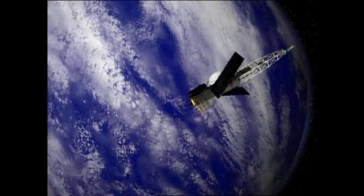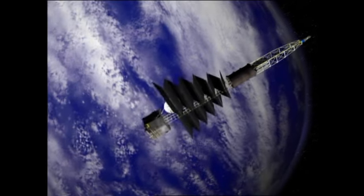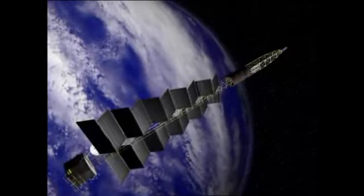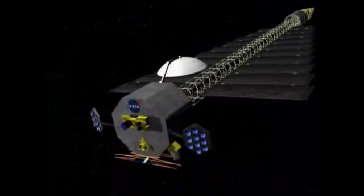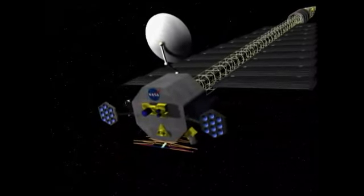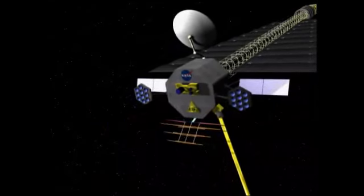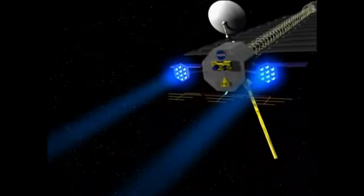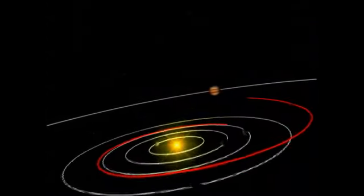A proposed NASA mission to orbit three moons of Jupiter would pioneer a powerful new capability for exploring space. After unfolding an array of heat-shedding radiator panels while in Earth orbit, the spacecraft would also deploy thruster assemblies and other equipment. A new era of space mobility powered for the first time by a nuclear fission reactor would begin when the ion propulsion engines start up and push the spacecraft toward Jupiter.